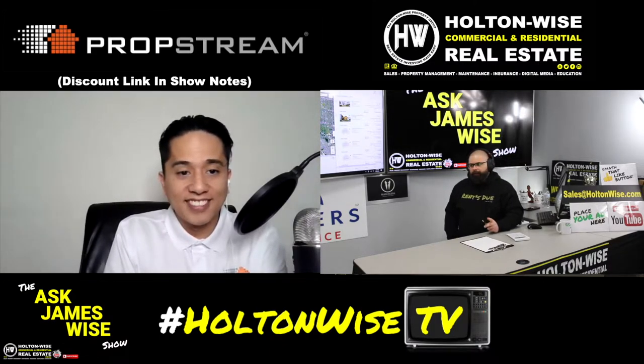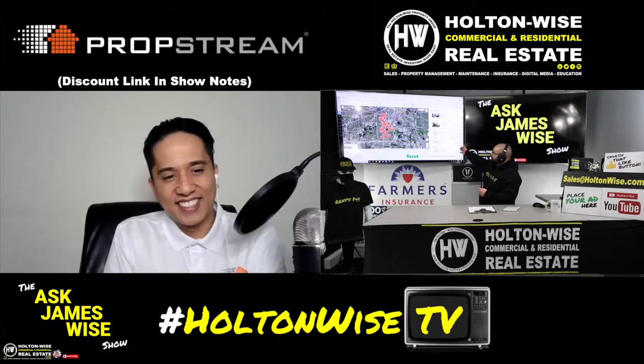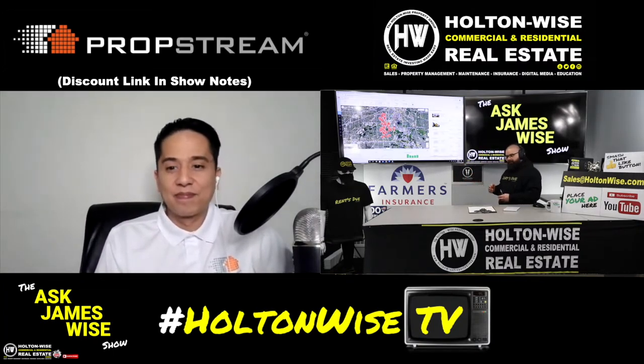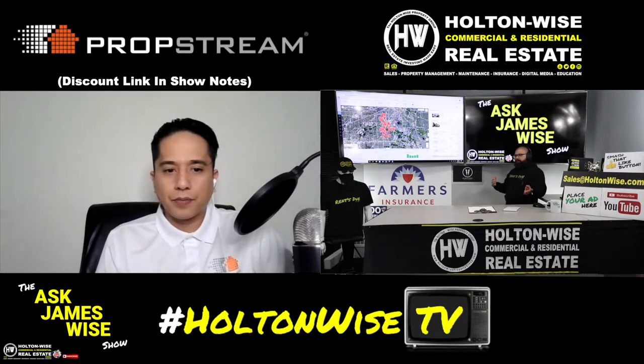All 3,246 of these are landlords. There's going to be a good chunk of them who are tired of being landlords — as you'd see on the Tenants from Hell show. The cool thing is, these 3,246 landlords have yet to join the other 130 who've already listed their property. So if you're really going after off-market sales, this right here is a very valuable piece of data.